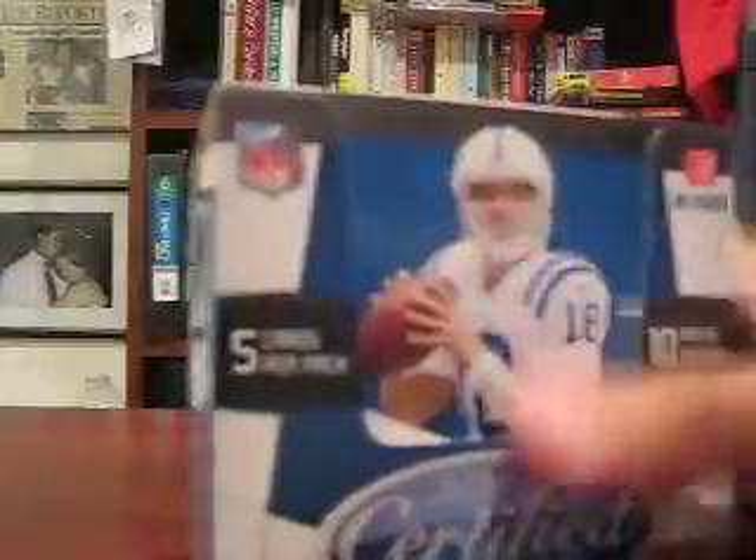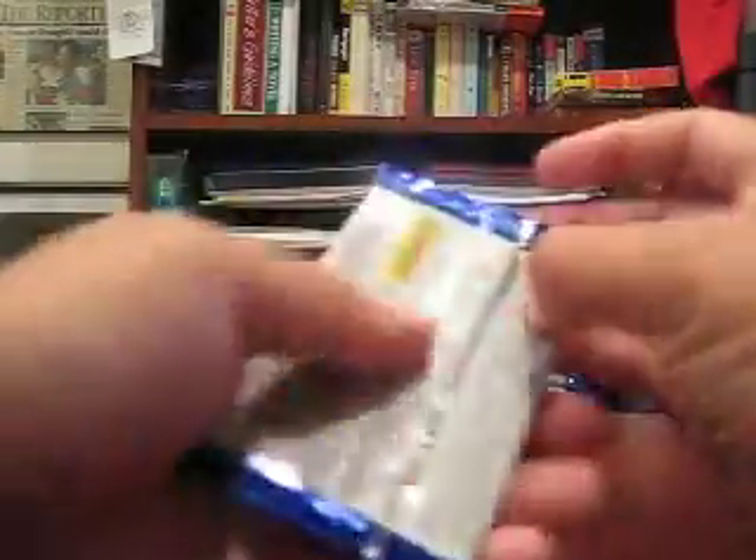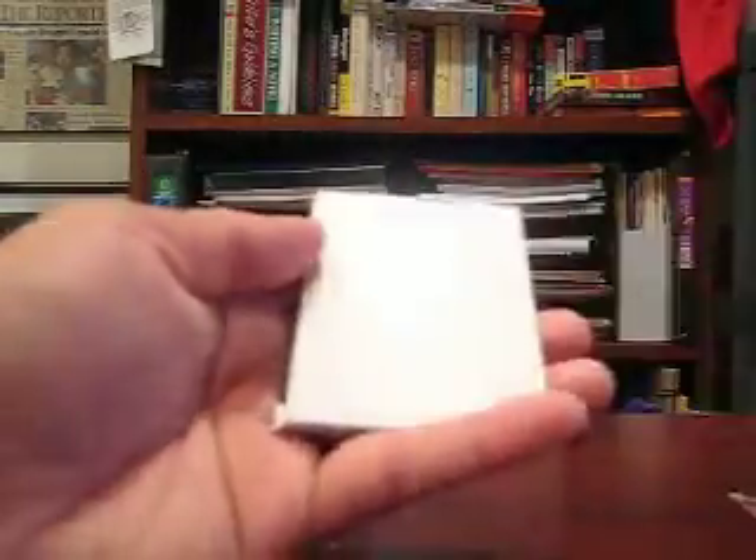Hopefully there is a case hit in here. Going in order. All base cards — well, Daryl Washington, New Generation, $9.99.